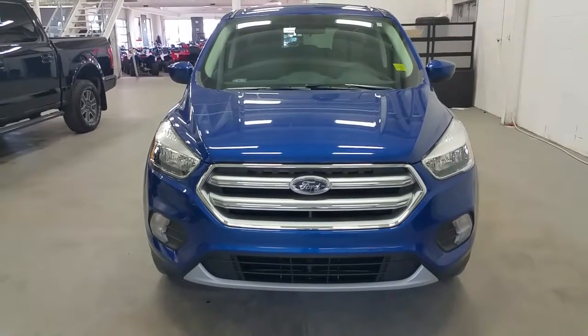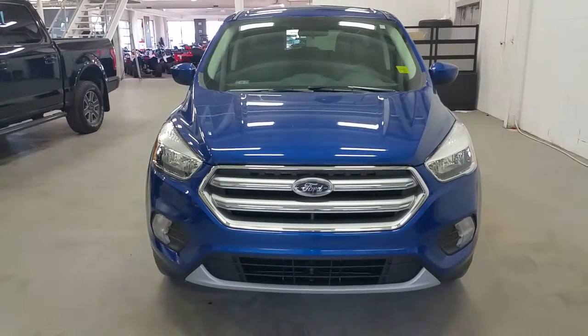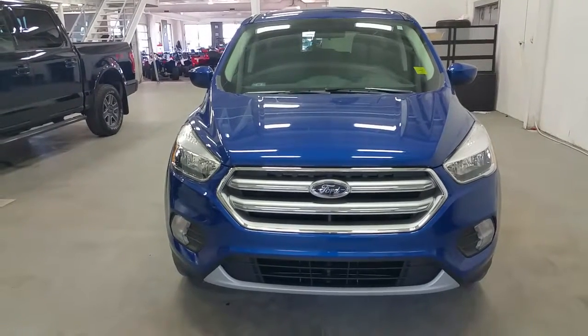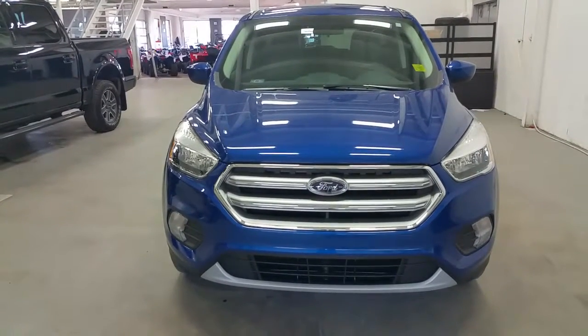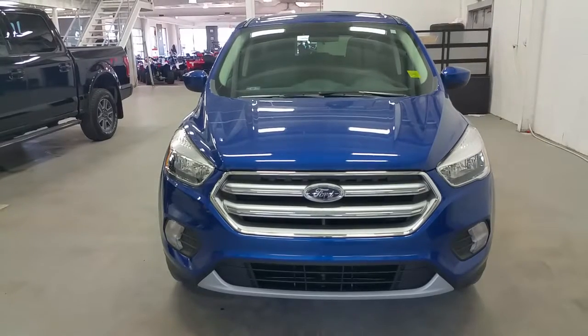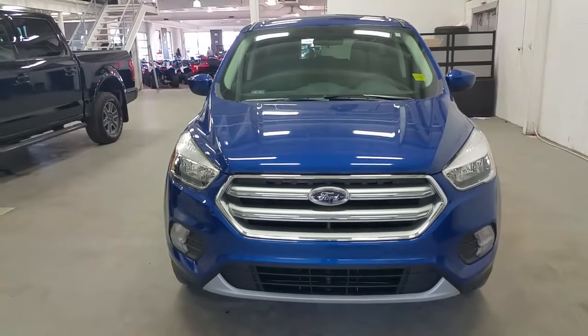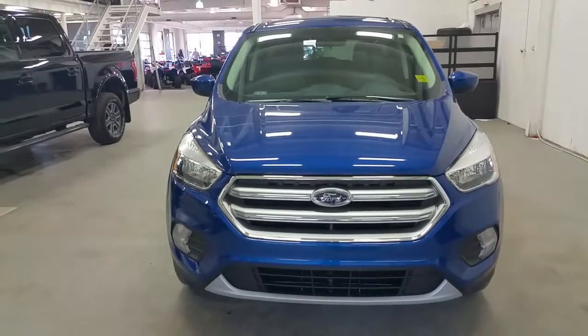We have covered a lot of features today in this informational video. If there is anything you were wondering about, please don't hesitate to call us at 780-872-7755 and ask for a sales associate. We look forward to booking your demo drive, and again thanks for shopping with us here at Boundary Ford.